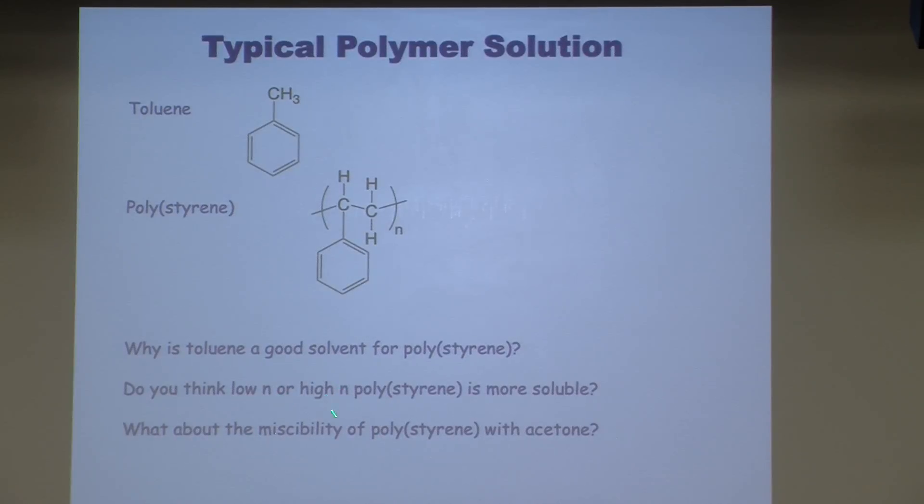Do you think high N or low N polystyrene is more miscible? N stands for the degree of polymerization — how many monomers on average are in a chain. Low molecular weight polystyrene is more soluble. It's easy to mix around small molecules, so oligomers of polystyrene go into solution much more quickly and, in some cases, are more soluble than high molecular weight polystyrene.